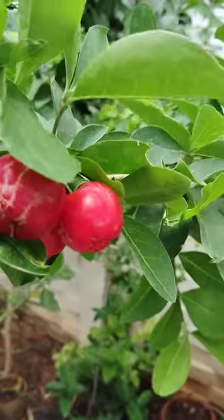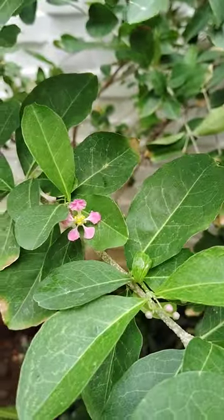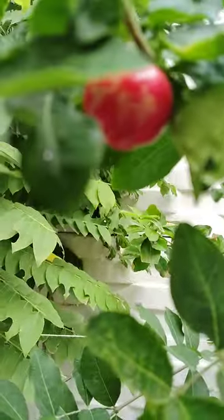Okay, flowering is like this, and cherries are like this. These are ripened.